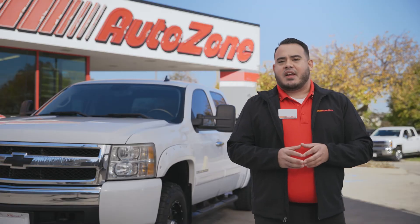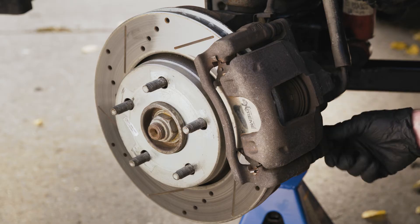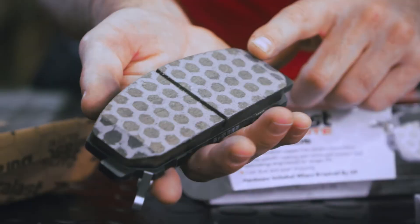Disc brakes are found on most vehicles today, mounted on the front axle and often on the rear as well. Disc brakes use a caliper fitted with brake pads to grab a spinning disc or rotor. The disc brake system consists of a caliper assembly, brake pads, and rotors.